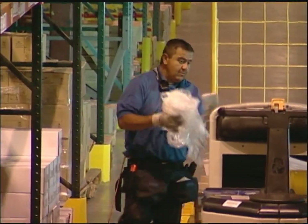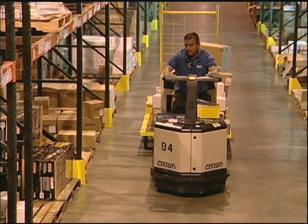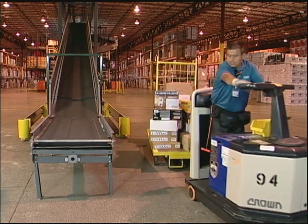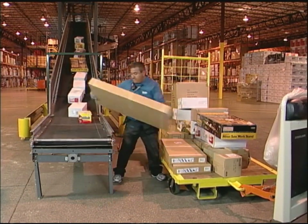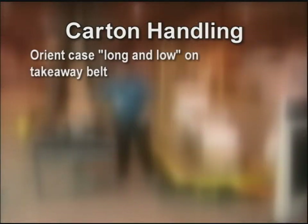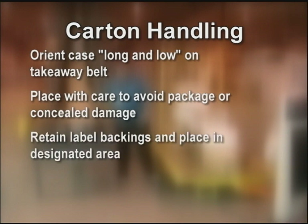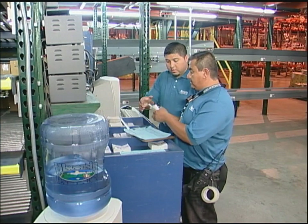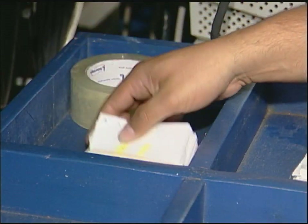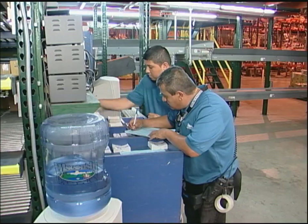Clean as you go and throw away the broken wood and stretch wrap in the trash bag. When the cart is full and all the labels have been picked, drive to the induction location. He positions the cart within two steps of the induction point, sets the parking brake, gets off, and places the labeled cartons on the belt. Keys to carton handling: orient cases long and low on the takeaway belt. Place with care to avoid package or concealed damage. Retain label backings and place in designated area. Transfer multiple cases whenever possible. Once the cart is empty, Andres returns to the label sign-out area and drops off empty label backings. If he has any hang-up labels, he places them in a designated area.